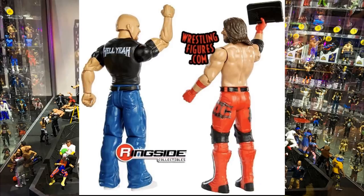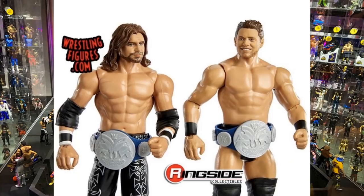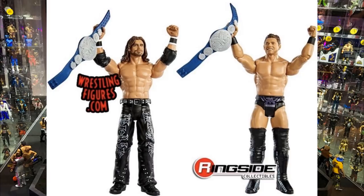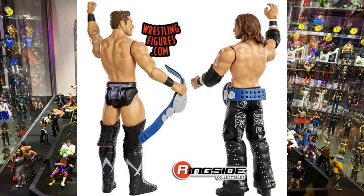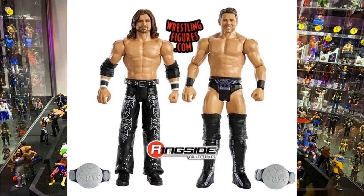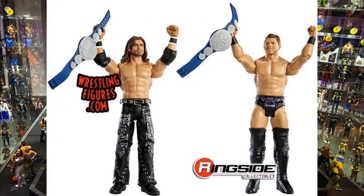Next up is a battle pack of John Morrison and The Miz. It's the same Miz head sculpt we've gotten, and the John Morrison head sculpt looks really weird - the paint apps are crazy, mainly the eyes. It looks like true effects technology applied to an older John Morrison basic head sculpt. You do get the SmackDown Tag Team Championships, which is pretty cool. I'd understand if you wanted to grab these updated versions rather than wait for an elite. That's Battle Pack 67 for all three of these packs.